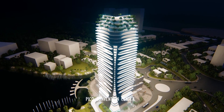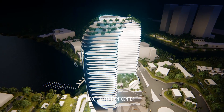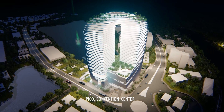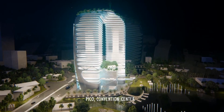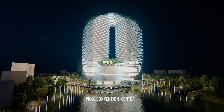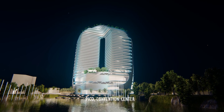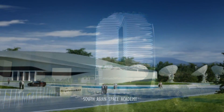No matter wherever you are in the world, when you bring your idea to Arcadium, we direct you to streamline your thinking, to ask the right questions, and to gather required information. Thereafter, we start to work with it and come up with the right architectural design solution.